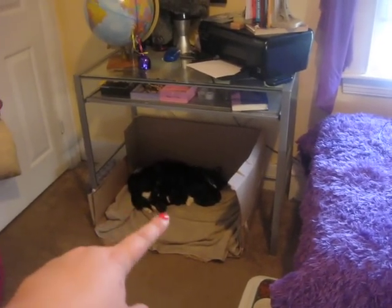So I have this computer chair that's actually supposed to go over there, but my cat had kittens, so it's over there for now.